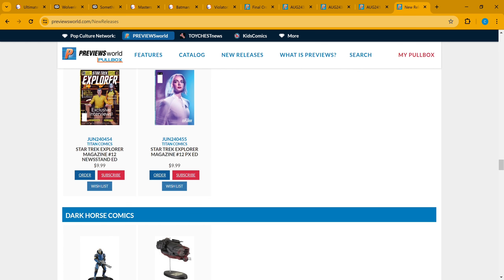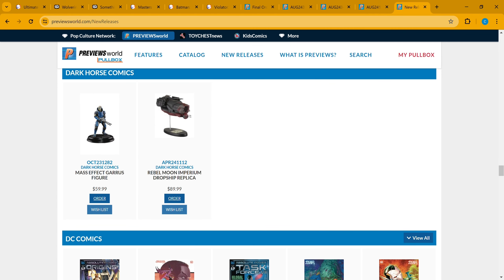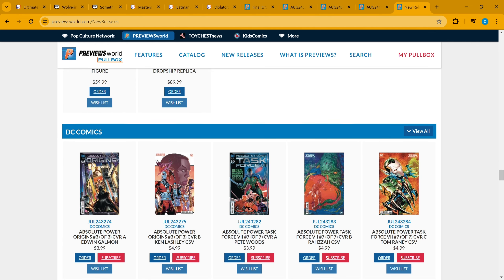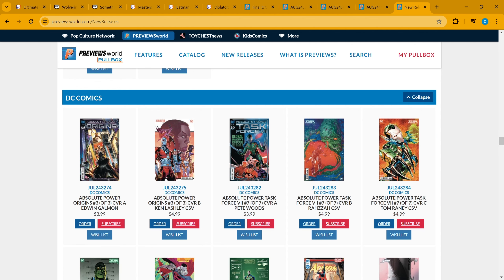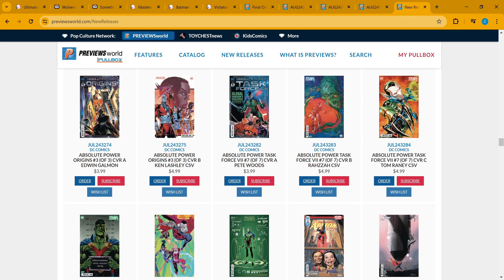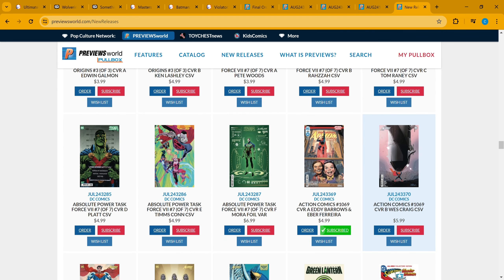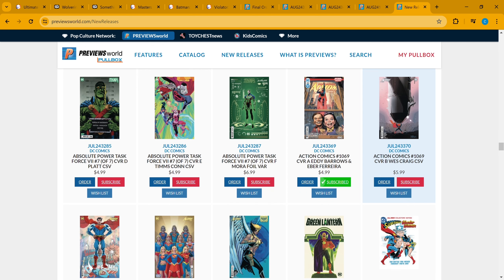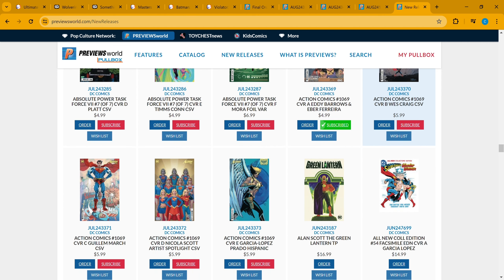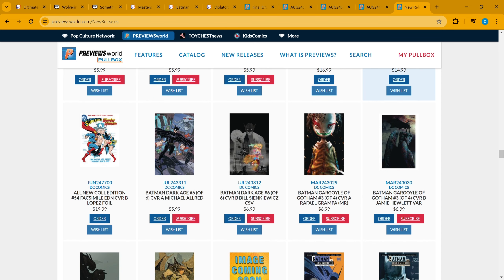There's also a Star Trek Explorer magazine if you're a Star Trek fan. From Dark Horse, there are Mass Effect and Rebel Moon figures — not sure why they're in the comics section. DC Comics: Absolute Power Origins is coming to an end as Absolute Power wraps up, with Task Force on issue seven of seven as well. Action Comics is on issue 1069, not crossing over into Absolute Power but telling classic Superman stories.